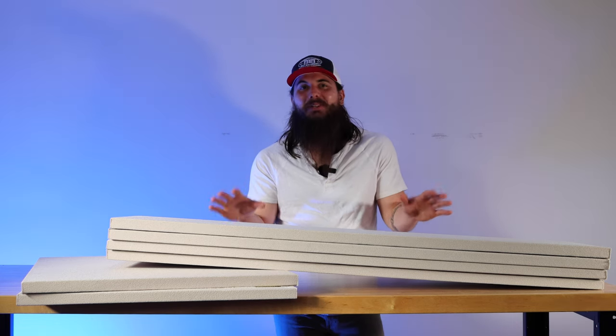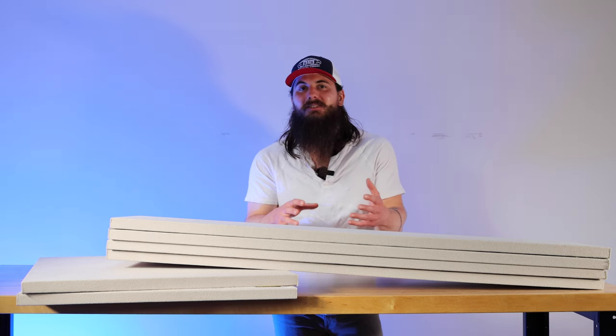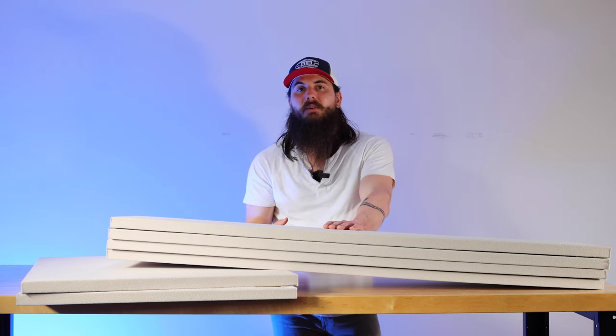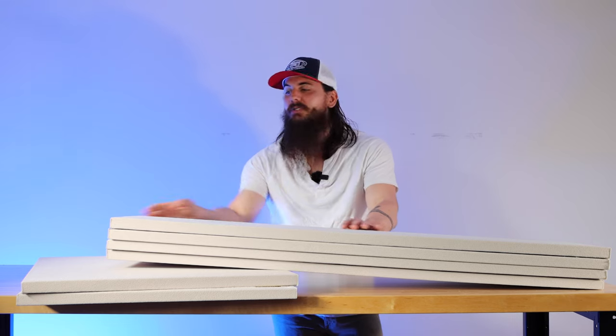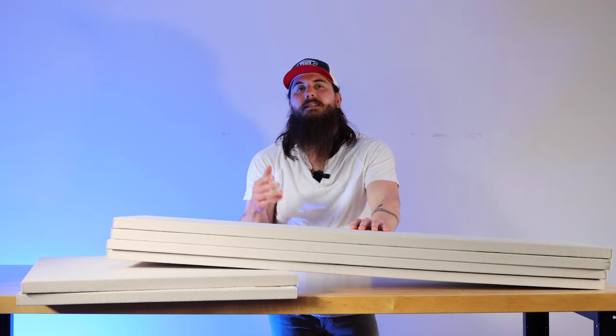We got a few other things to show you as well. We're definitely in the process of building this new space out, but I really want to give y'all a behind-the-scenes look at some of the materials I'm using to make this home office and video studio a really comfortable place to bring great videos, using a lot of made in the USA materials.